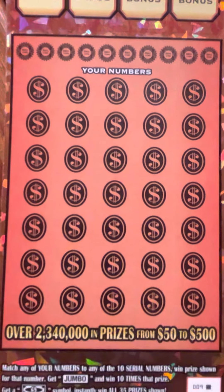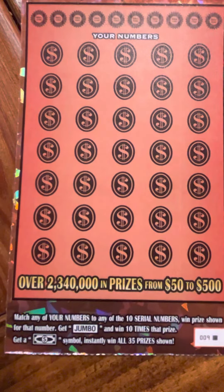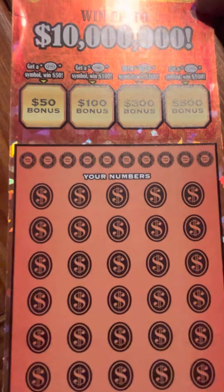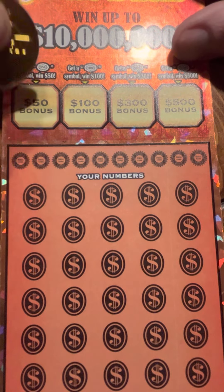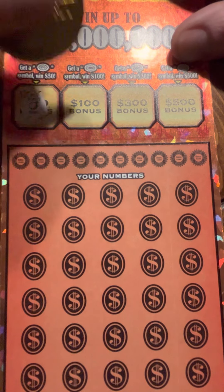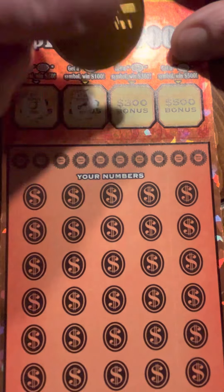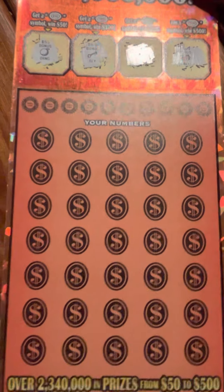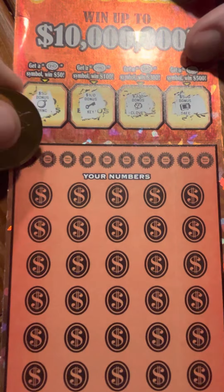Down below you can match all the different numbers, looking for a jumbo or a dollar bill to win all prizes. We'll go ahead and start with the bonus - got an orange, no bonus there, and a bonus there, and no bonus there. Alright, so start with the numbers here.